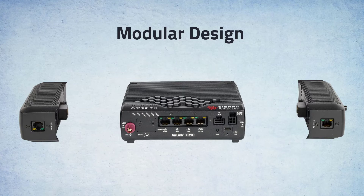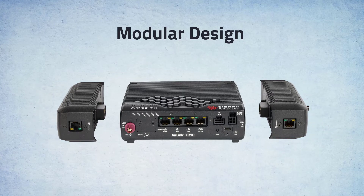The XR Series is based on a modular design that utilizes main units and expansion cartridges. Both the XR80 and XR90 can be expanded with external cartridges to add additional or newer cellular radios and Ethernet ports.